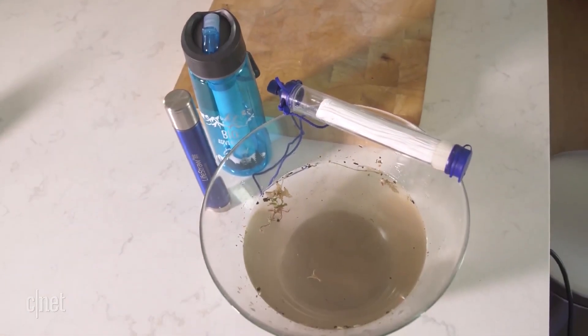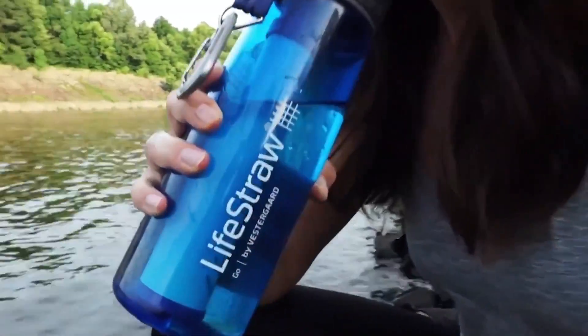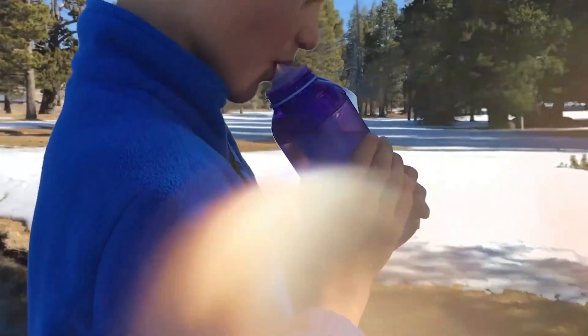One of the most popular water filters on Amazon, boasting 65,000 five-star ratings. Get your own LifeStraw Personal Water Filter for only $13.89.